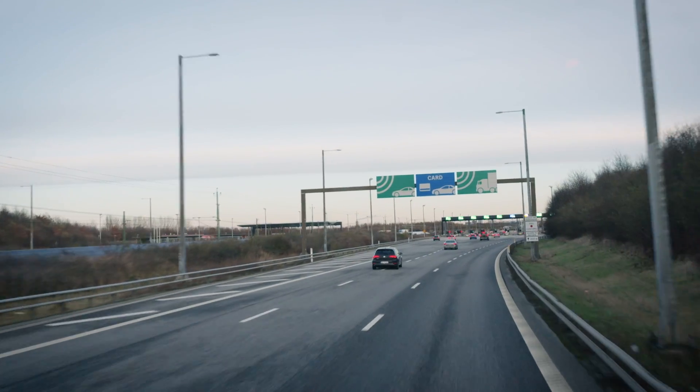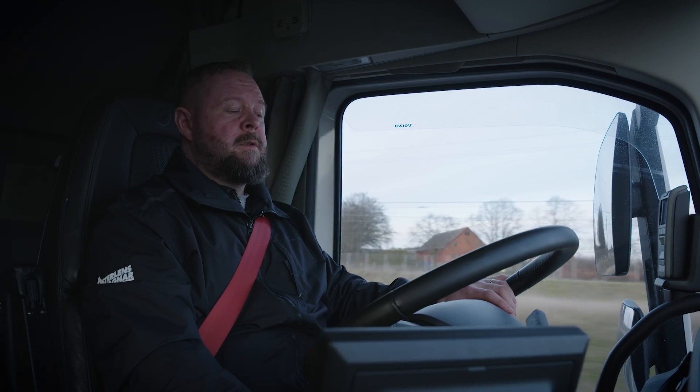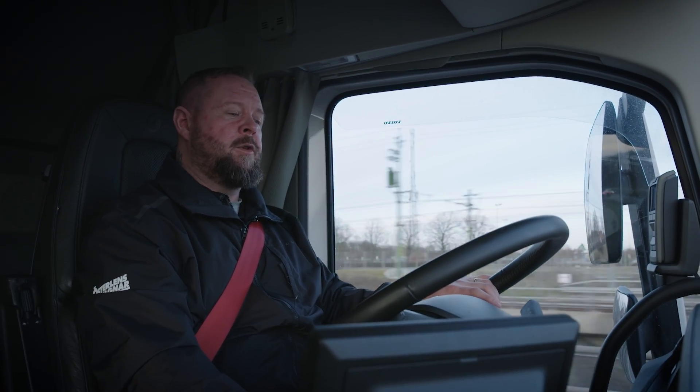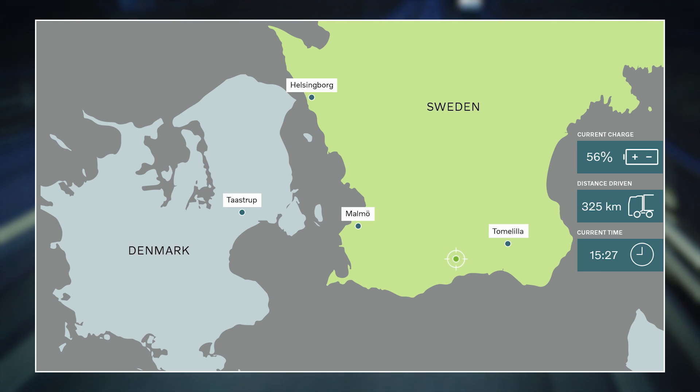Here we are, back on the Øresund Bridge, about to enter Sweden again. Could you tell us the battery status please? Now we have about 7 miles left to home and the battery is at 67%. That's good for the battery. Yes, that's it — according to the data, we'd actually be able to drive about double the remaining distance. I think we're just about ready to call it a day, since everything has gone so smoothly.